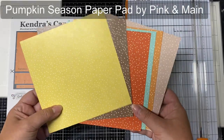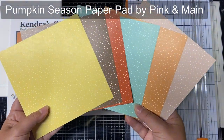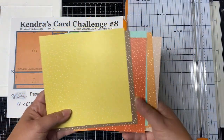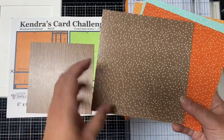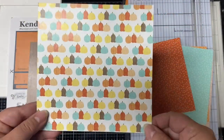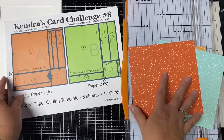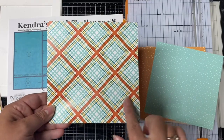For this first set of cards that I made with the challenge, I used another fall themed paper pad from Pink and Main called Pumpkin Season. Because I live in Florida and it's usually hot all the time, I'm definitely welcoming the cooler weather, so I was in the mood to make a bunch of fall themed cards. These are the six papers I selected for each of the cutting templates. I love these fall colors and polka dot patterns. I selected these because no matter which patterns I pair together, the dots will coordinate. Since the pumpkins are directional, I assigned this to paper B so that they will face the right way on the card.